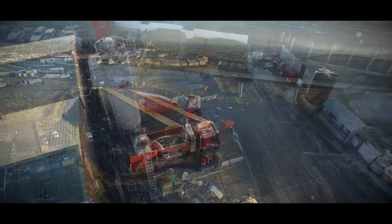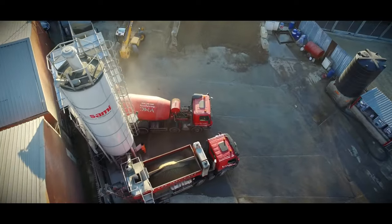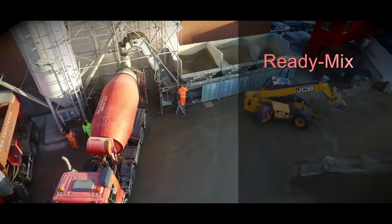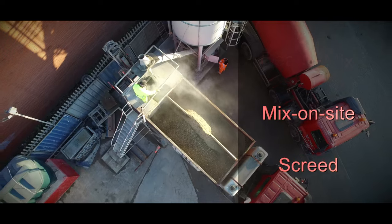Welcome to Volumetric Concrete Ltd. Based in Northwest Kent and operating across the southeast and into London, we provide ready-mixed concrete, mix-on-site concrete and screed.